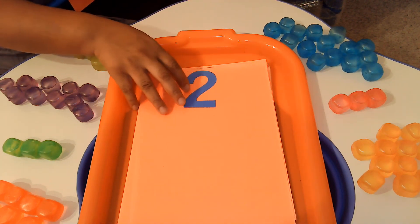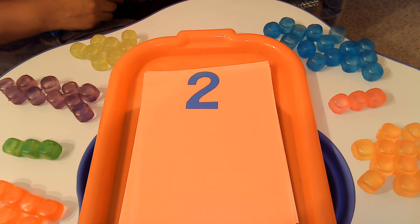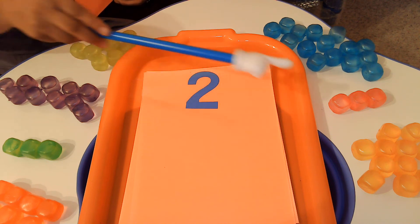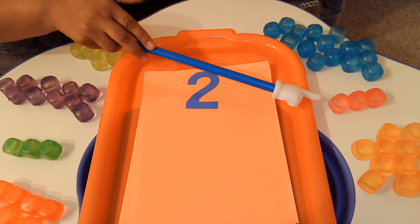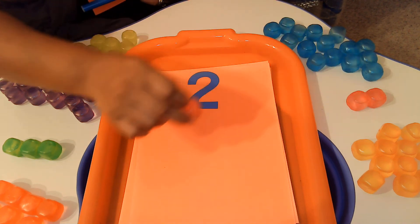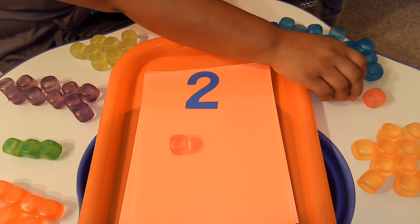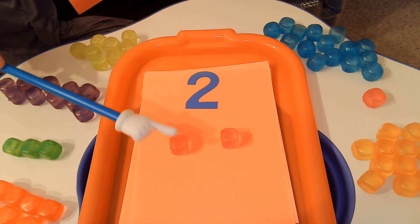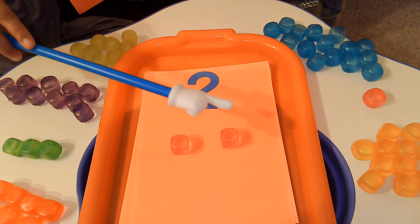Do you know what number this is? That's right, it's the number 2. We're going to use our pink cubes to count to the number 2. Ready? 1, 2. It's your turn to help me count: 1, 2. You're super smart.